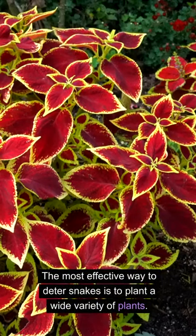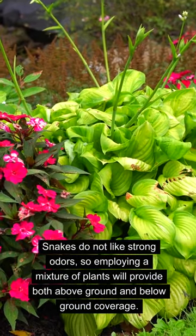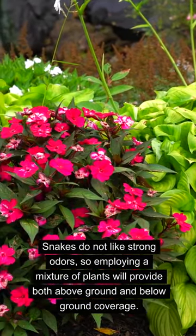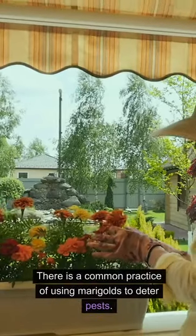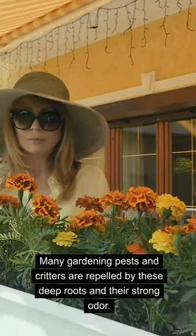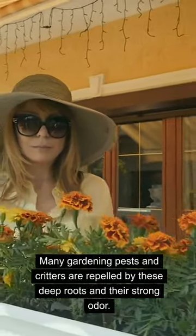The most effective way to deter snakes is to plant a wide variety of plants. Snakes do not like strong odors, so employing a mixture of plants will provide both above-ground and below-ground coverage. There is a common practice of using marigolds to deter pests. Many gardening pests and critters are repelled by these deep roots and their strong odor.